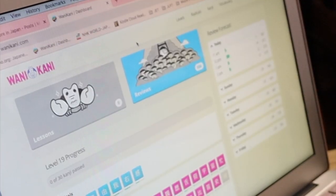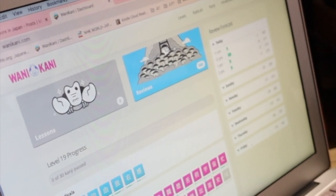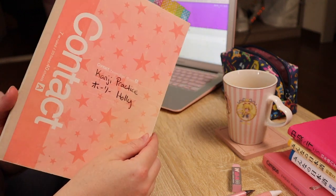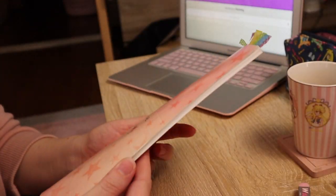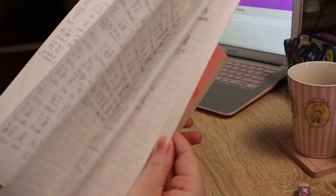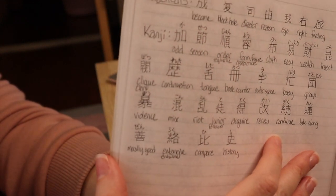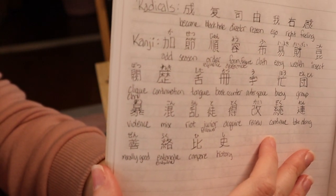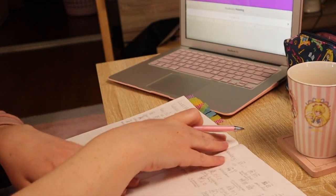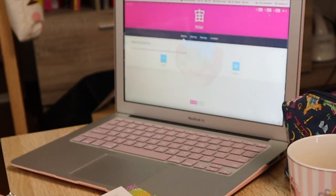First, I want to tell you about WaniKani. This is a program I use to study kanji — it uses a time-based release system. I keep a notebook where I write down all the new kanji I learn, including the meaning as well as the readings: the onyomi and kunyomi. I've been using WaniKani for about a year and a half to two years now, and I know almost 600 kanji, so I've made pretty good progress.